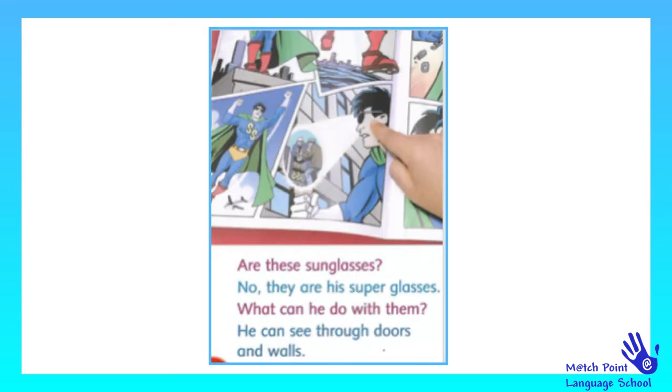Are these sunglasses? No, they are his super glasses. What can he do with them? He can see through doors and walls.